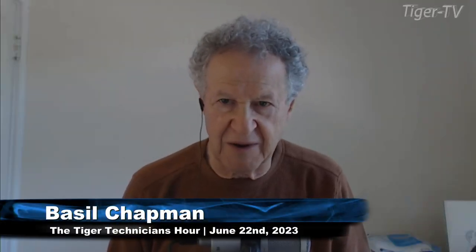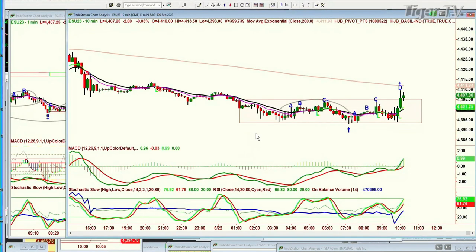Hi everyone, Basil Chapman. Let me just show you something here with the E-Mini. This is the 10-minute chart. A long rectangle formation which has been going on since 1 a.m. this morning between 44.04 and 43, about 91, 92. Just continuing. It went to peak A, peak B.